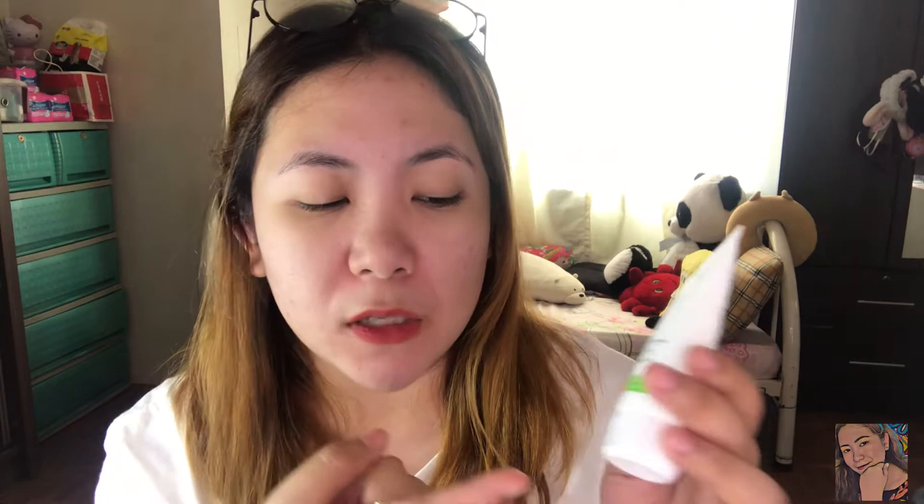Next one — syempre hindi mawawala yung kanilang acne cream. Yung acne cream nila mayroon siyang salicylic acid, silica, and squalene. We all know salicylic acid guys — talagang gamot siya for pimple or for acne. Ang ginagawa ko, kukuha lang ako nito sa fingertip ko and then ipapahid ko siya doon sa affected area. Kasi kung makikita nyo sa picture, may mga times kasi na talagang nag-break out tayo.